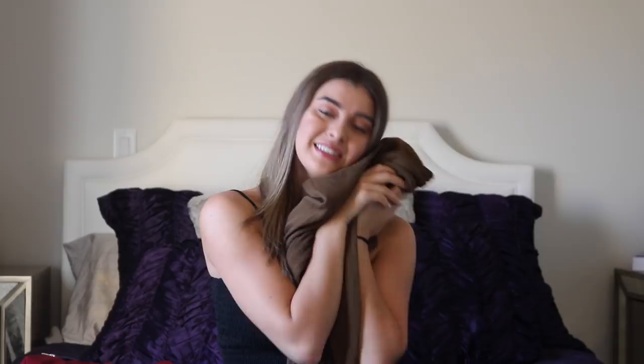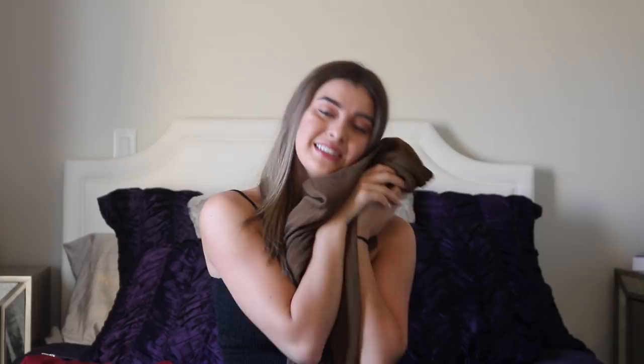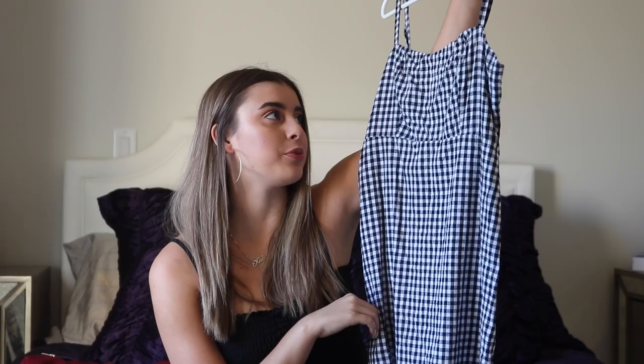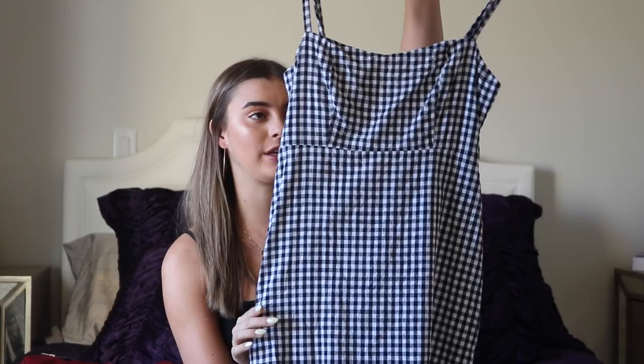I'm going to show you this dress. It is from Brandy Melville. It's kind of like the dress of the summer, but I think it's a pretty cute fall dress. I feel like you could wear it with a cute jacket or something and make it very fall-y. I've been wearing this dress a lot, and it's great. Brandy Melville — I feel like it's a must-have dress.